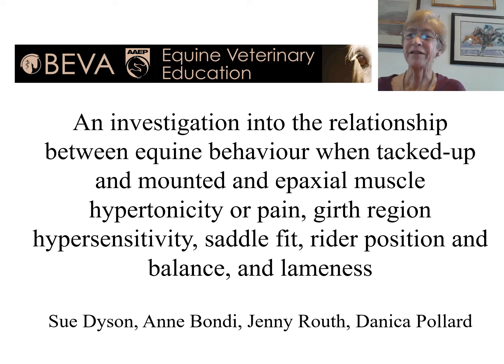The title of our study was an investigation into the relationship between equine behaviour when tacked up and mounted and epaxial muscle hypertonicity or pain, girth region hypersensitivity, saddle fit, rider position and balance, and lameness.